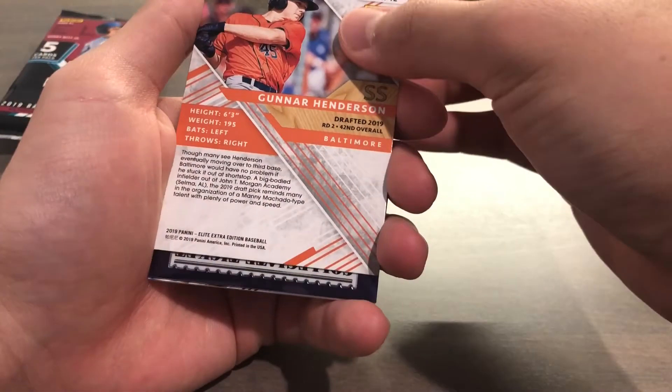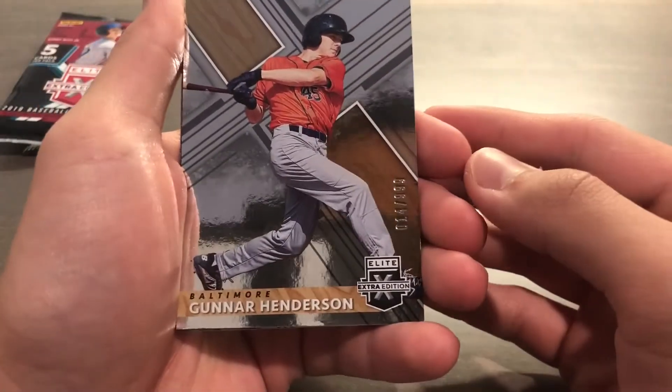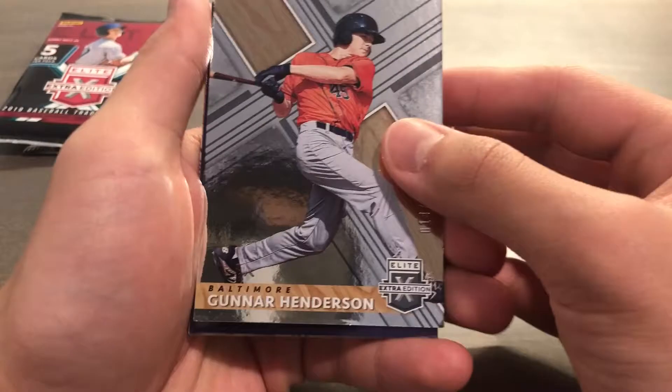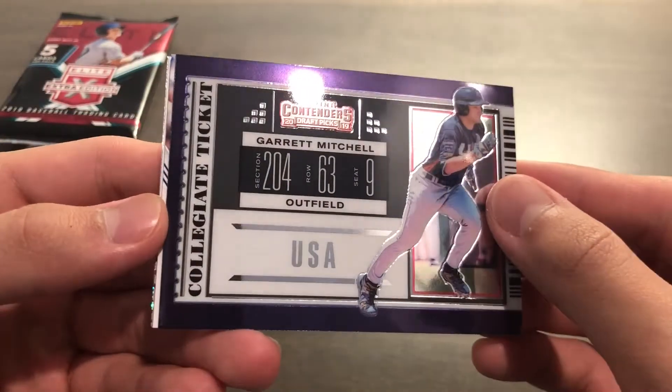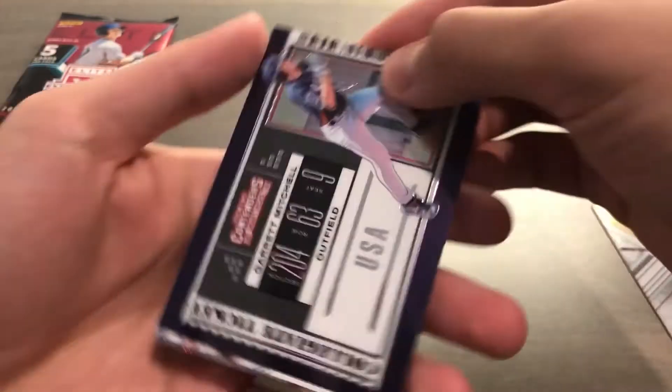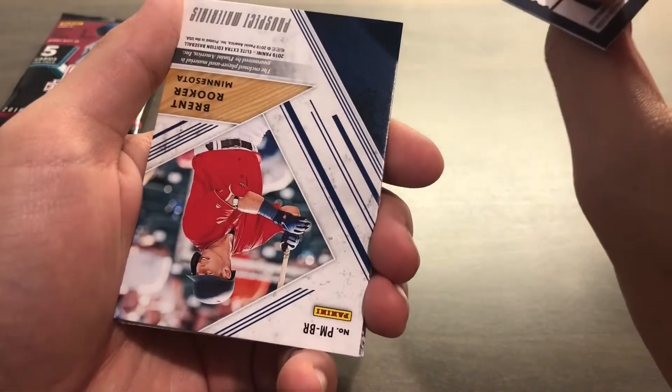Regardless, there should be two hits per pack. We start with a Gunnar Henderson base, 14 of 999. Next we got a Garrett Mitchell Contender Draft Picks insert — pretty cool, not numbered.